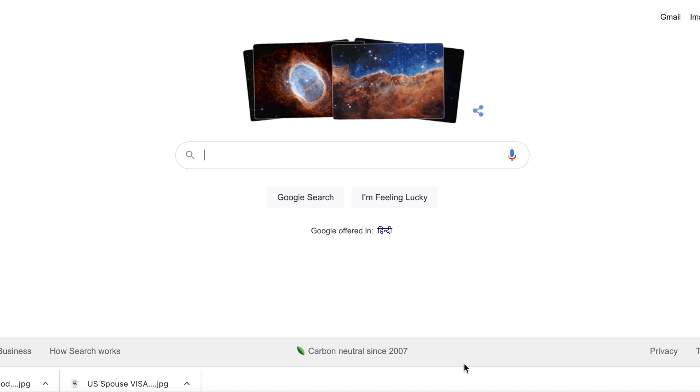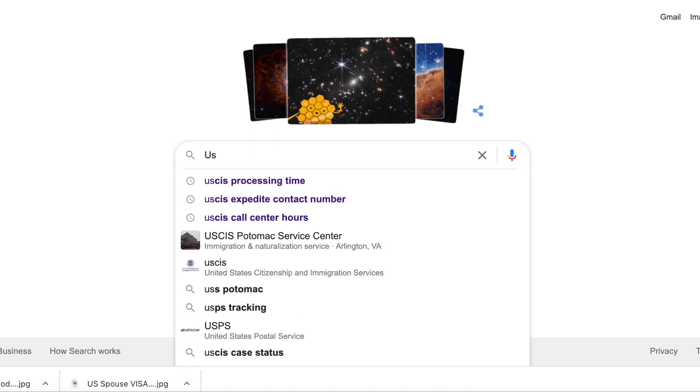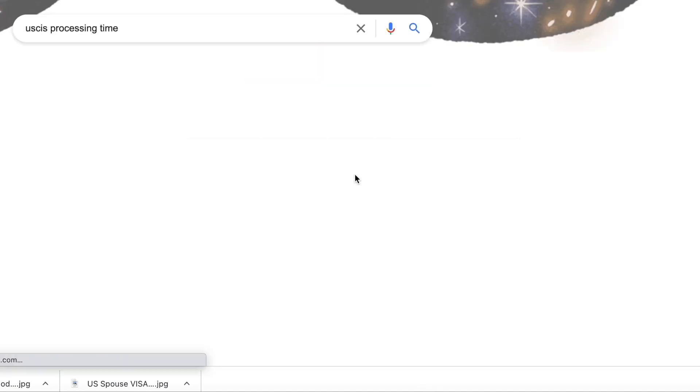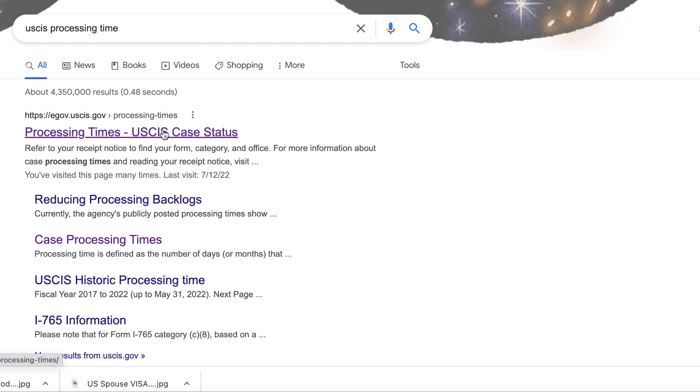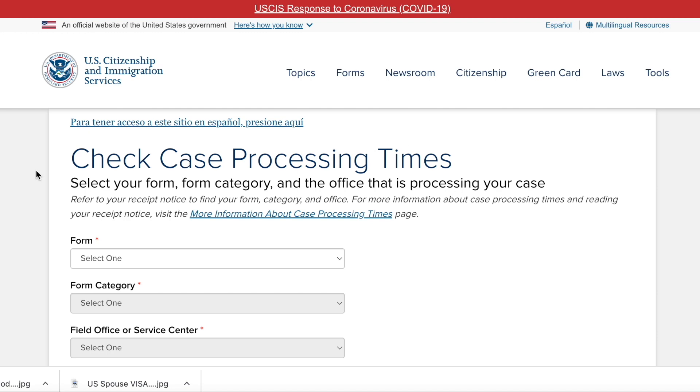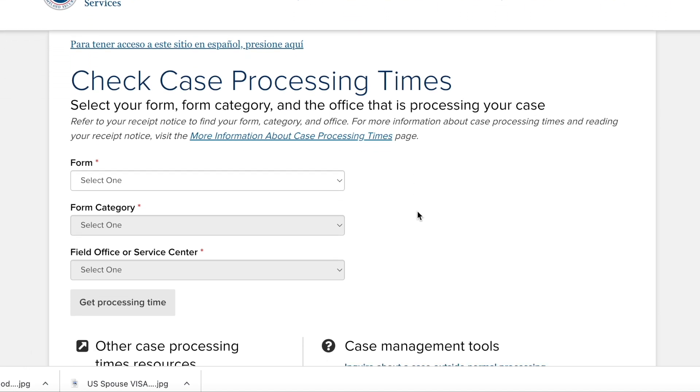We are going to Google to see how we can reach the website where we will get USCIS processing times. We are searching processing time on USCIS. This page is from U.S. Citizenship and Immigration Services. As of May 2022, this is the updated page where you can check how much time different service centers are taking.